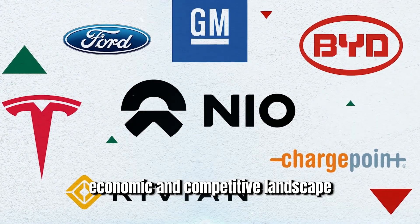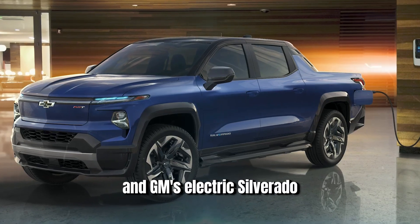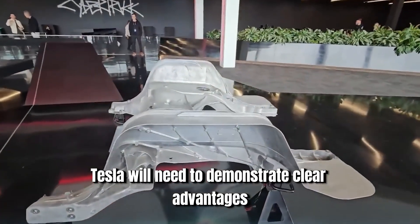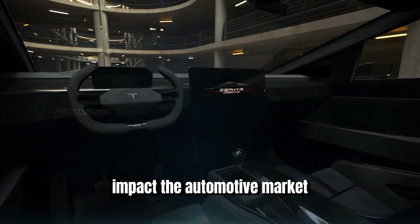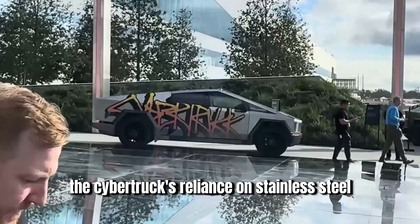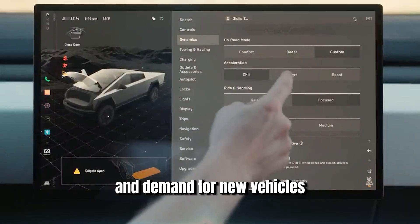The electric vehicle market is becoming increasingly competitive, with several established automakers and new entrants developing electric trucks. Ford's F-150 Lightning, Rivian's R1T, and GM's Electric Silverado are direct competitors to the Cybertruck, and these companies have extensive experience in truck manufacturing and established customer bases. Tesla will need to demonstrate clear advantages in performance, cost, and features to stand out. Economic factors such as fluctuating raw material prices, trade policies, and the impact of events like the COVID-19 pandemic can further affect production costs and consumer demand.